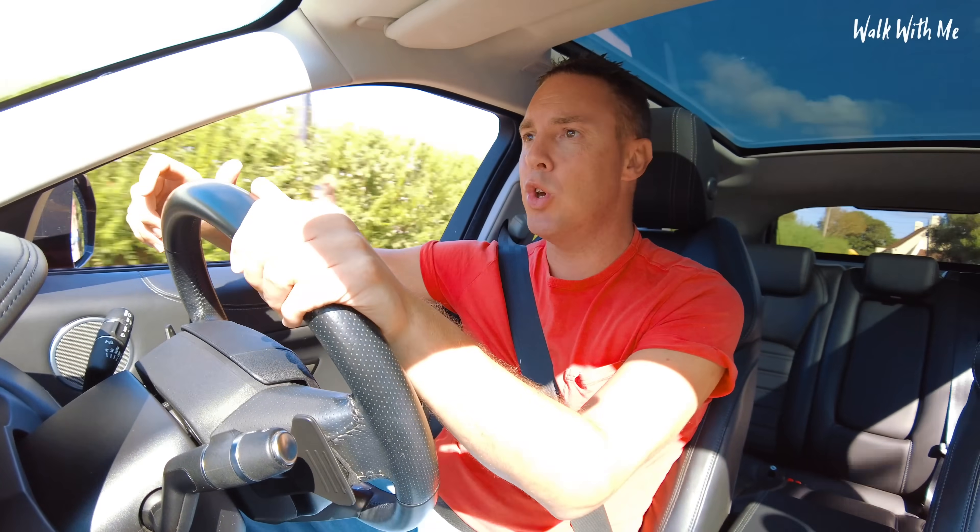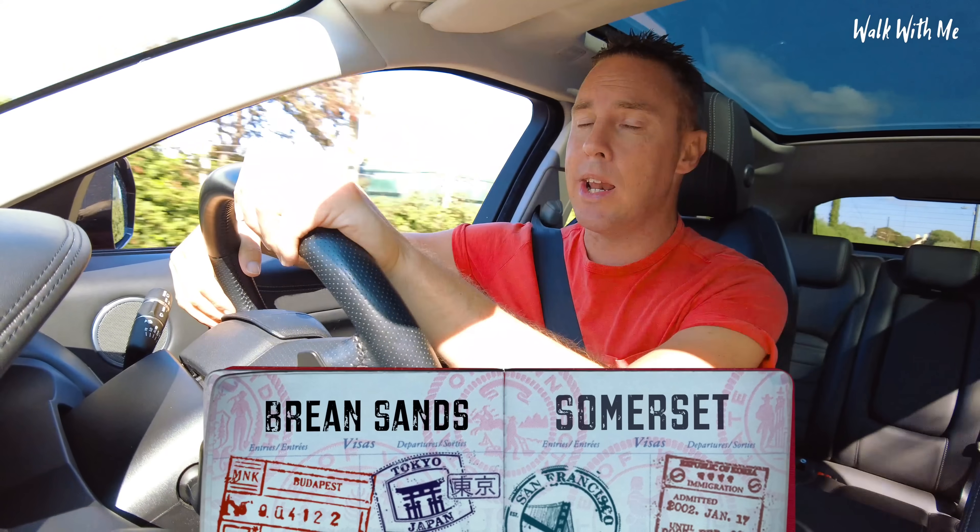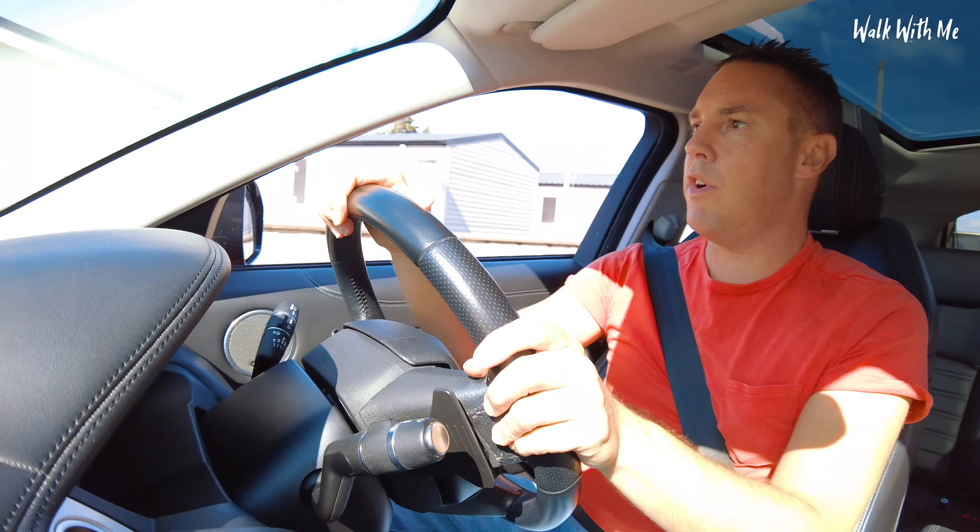So the satnav says I'm two minutes away. It's a really lovely part of the country actually. I hear it's got a really lovely beach as well — Breen Sands Beach — supposed to be really nice. There's a lot of holiday parks around here.